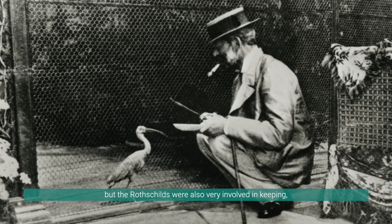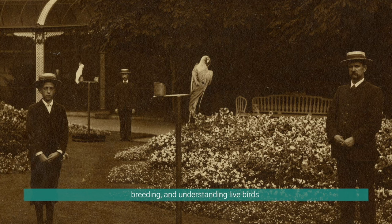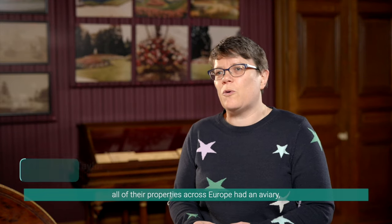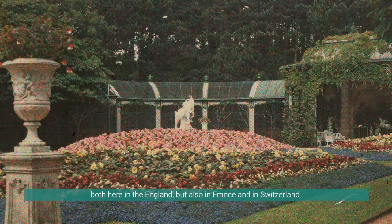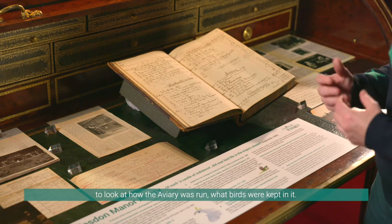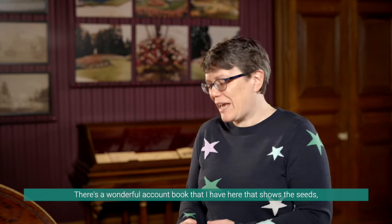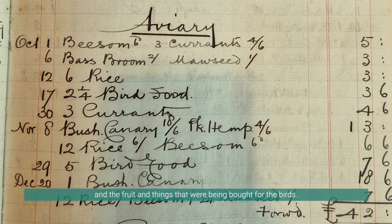It's not just the art collection — the Rothschilds were also very involved in keeping, breeding and understanding live birds. As we did the research for this exhibition, we realised that nearly all of their properties across Europe had an aviary or a pheasantry, both here in England but also in France and in Switzerland. Here at Waddesdon we've used the archive material to look at how the aviary was run and what birds were kept in it. There's a wonderful account book here that shows the seeds, fruit and things that were being bought for the birds.